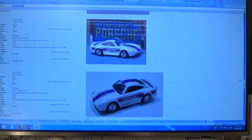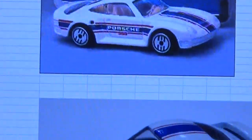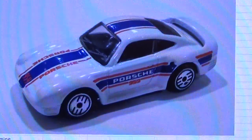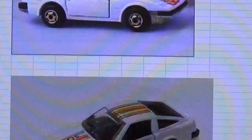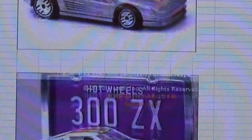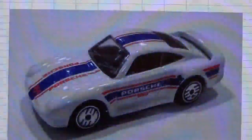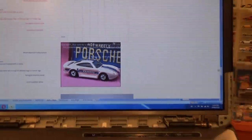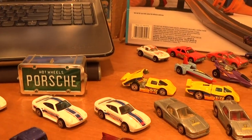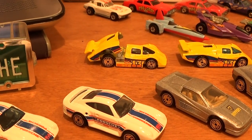Here are the cars I'm missing — these are going to be kind of grainy images from the computer: the tan interior Porsche 959, the Nissan with the unpainted base, the red interior Nissan, and the blackwall Porsche. These are extremely hard cars to find — there aren't a lot of them out there, and they were a premium price car back in the day.